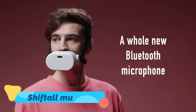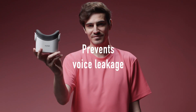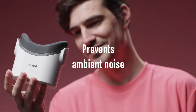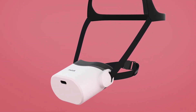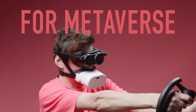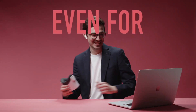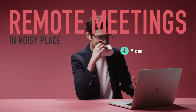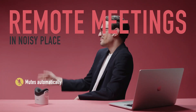Privacy in public spaces just got a major upgrade with the Shiftall Mutalk, a wearable voice silencer that ensures your conversations remain confidential. This futuristic device covers your mouth and uses advanced noise cancellation technology to block your voice from being overheard by those around you. Whether you're on a business call, gaming online, or having a personal chat in a crowded cafe, Mutalk delivers clear audio to the person on the other end while maintaining complete discretion.